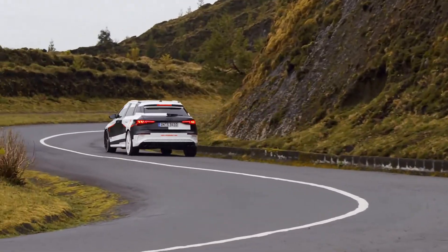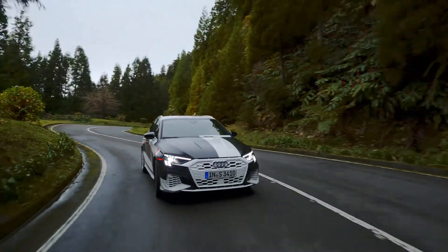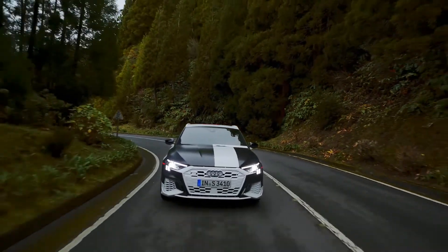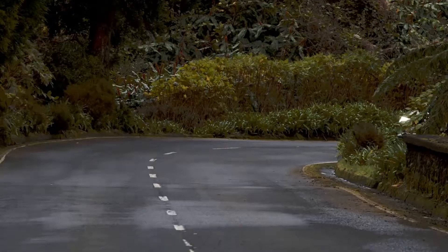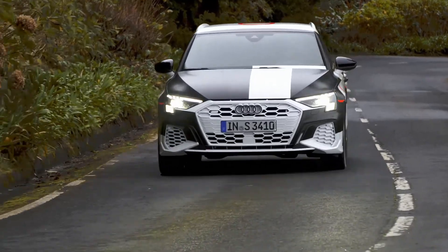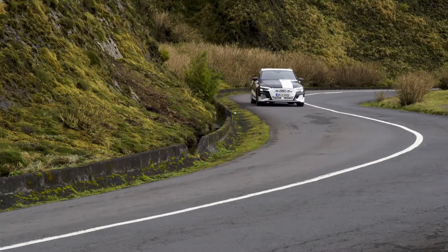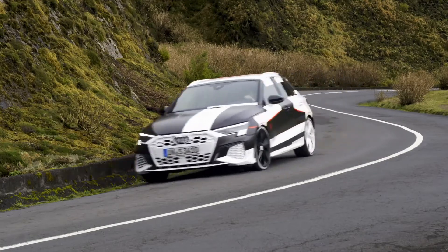If the driver selects the individual setting, they can freely specify their personal preferences to a great extent. In every A3 model, Audi drive select varies the characteristics of the throttle response and steering assist. Depending on the equipment, the system also incorporates the S-tronic, the quattro drive, and the suspension with damper control.